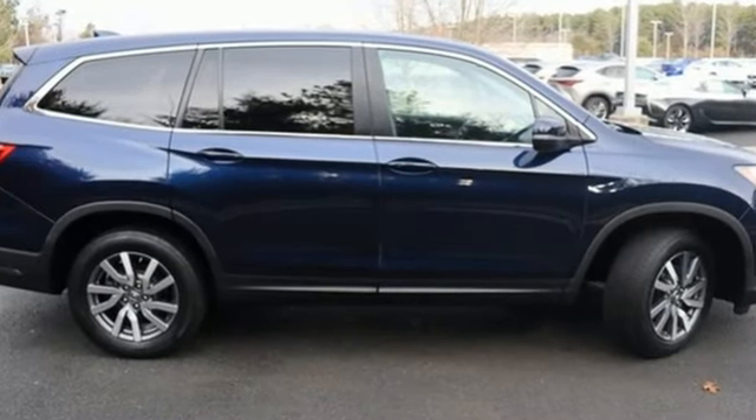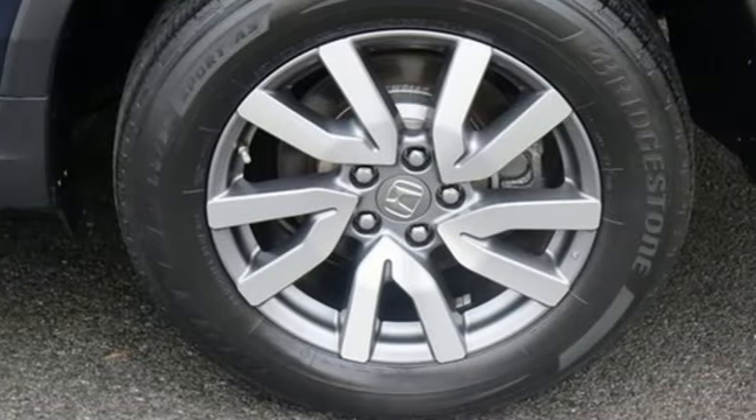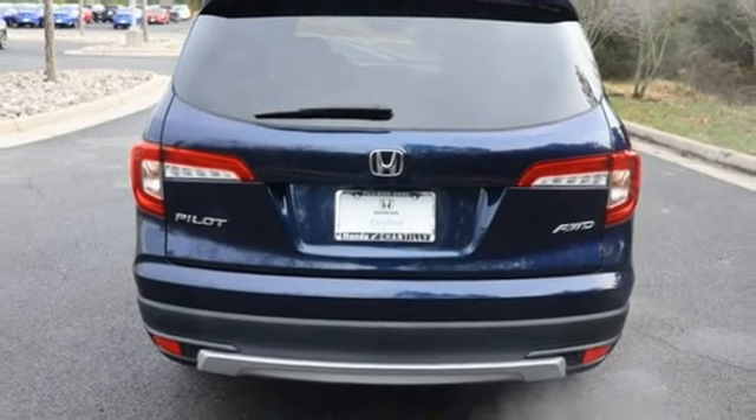Features include auto dimming rear view mirror, memory exterior door mirror settings, front heated leather bucket seats, streaming audio, automatic transmission, and dual zone climate control.